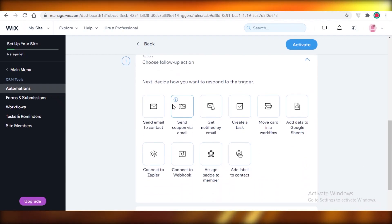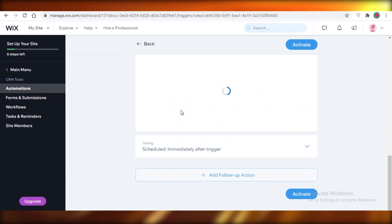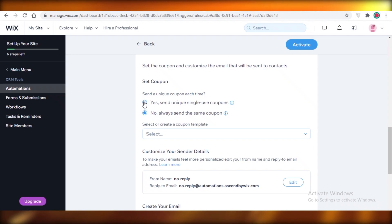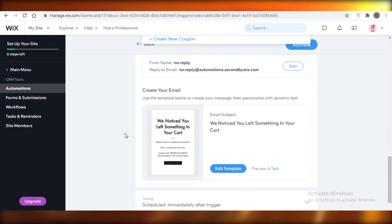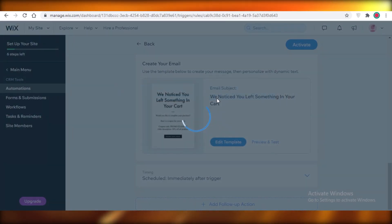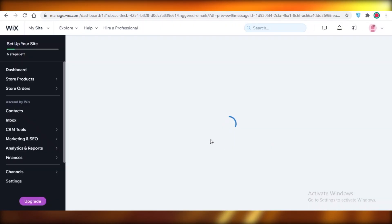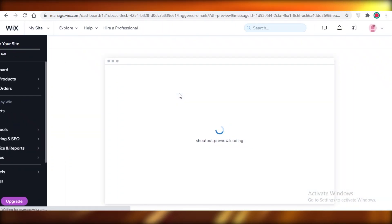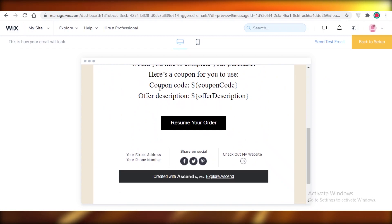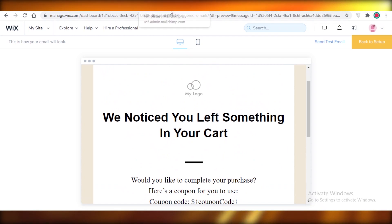To add new automations, click New Automation. For example, when a customer abandons a cart, you can choose a follow-up action such as sending a coupon via email. You can send reusable or single-use coupons, create your coupon, and edit the provided template. You can preview and test these templates to see exactly what your customers will receive — for instance: 'We noticed you left something in your cart. Would you like to complete your purchase? Here's a coupon for you to use.'